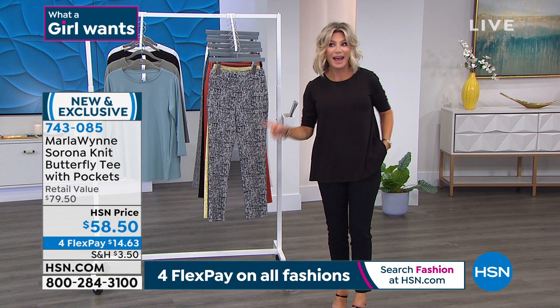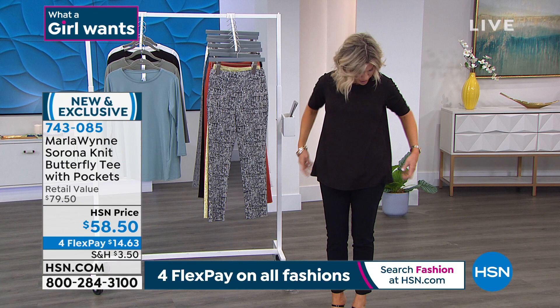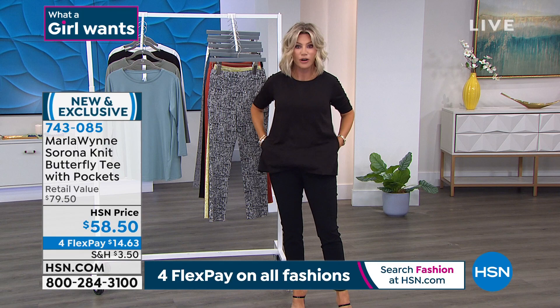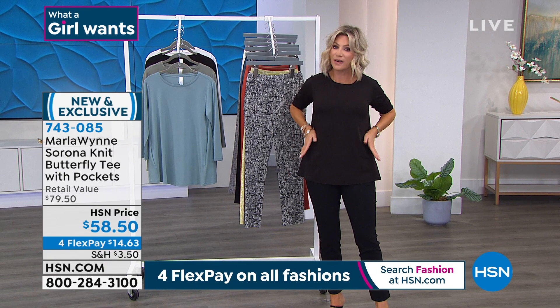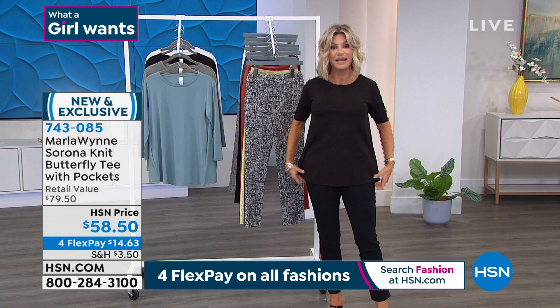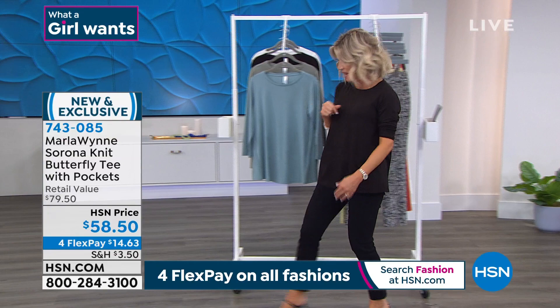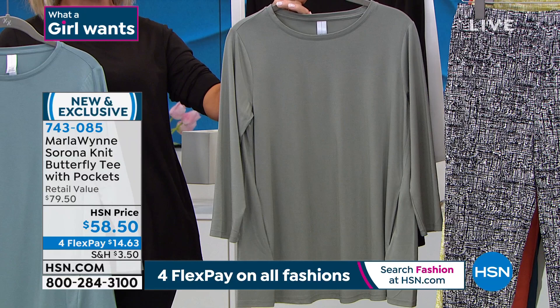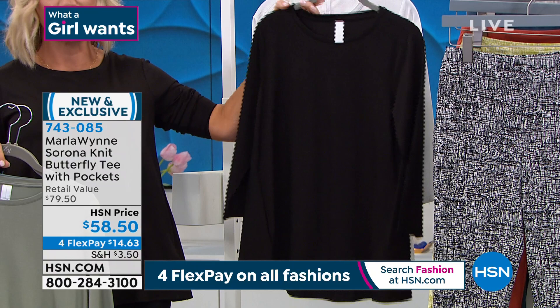We're going to be talking about this beautiful top — the Butterfly Tee. This has been in Marla's collection for years. Everybody loves it. Look at the pockets she put on this — you've got shaping and structure around the neck, subtle A-line so it flares out. We have this in gorgeous colors: black, sea blue, sage, and cloud. Notice the color themes — this entire collection works together. I'm also going to be talking about the fit-and-flare pants coming up next.